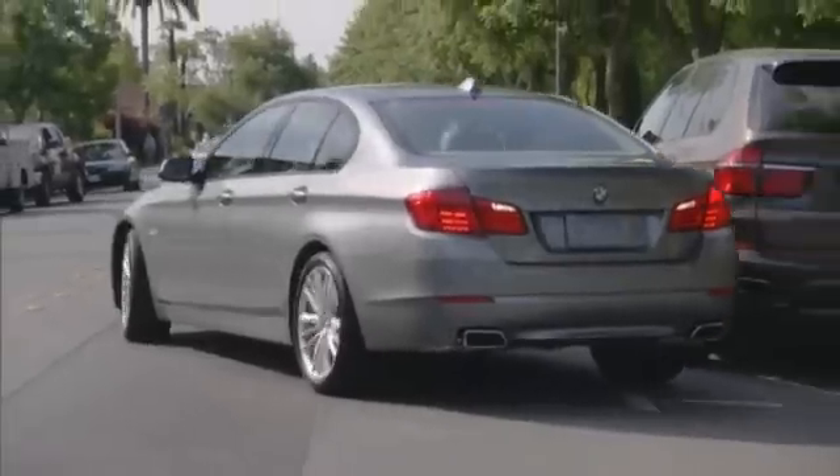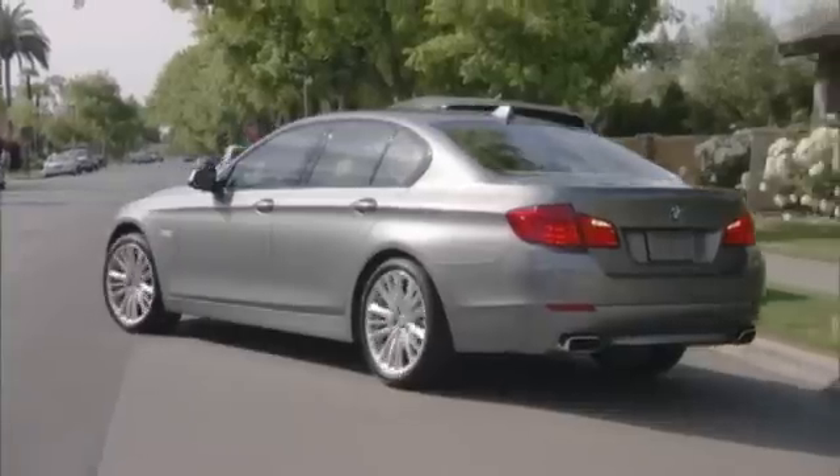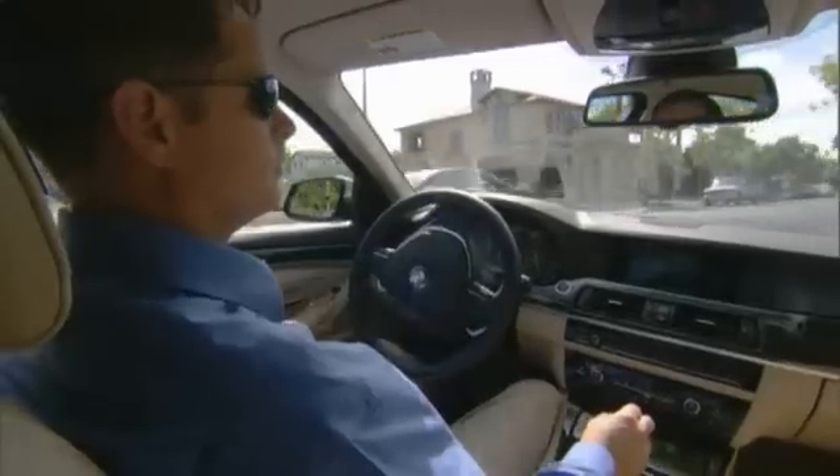The image from the rear view camera will be shown in the control display as you park, as well as information from the park distance control.